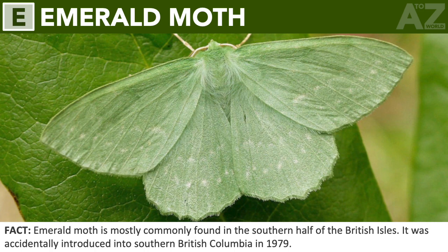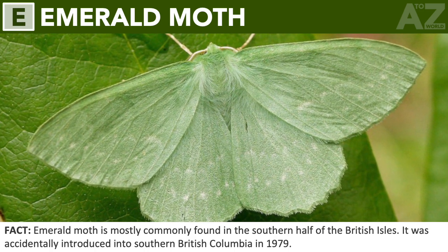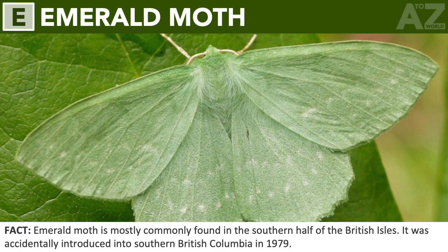Emerald moth. The emerald moth is most commonly found in the southern half of the British Isles. It was accidentally introduced into southern British Columbia in 1979.